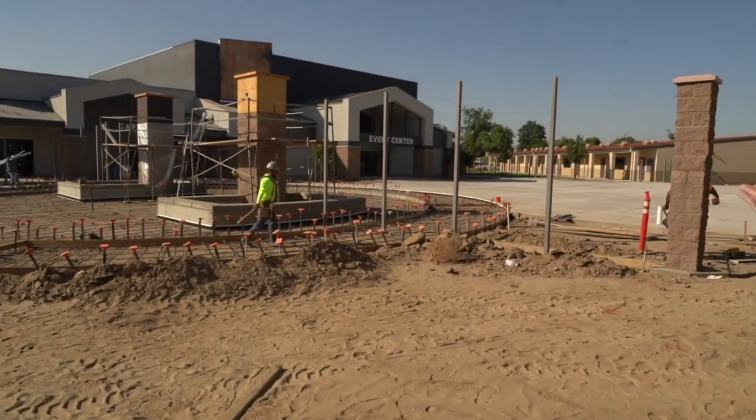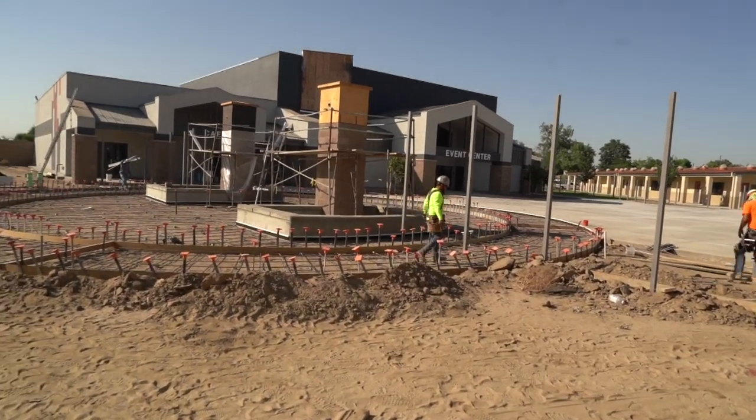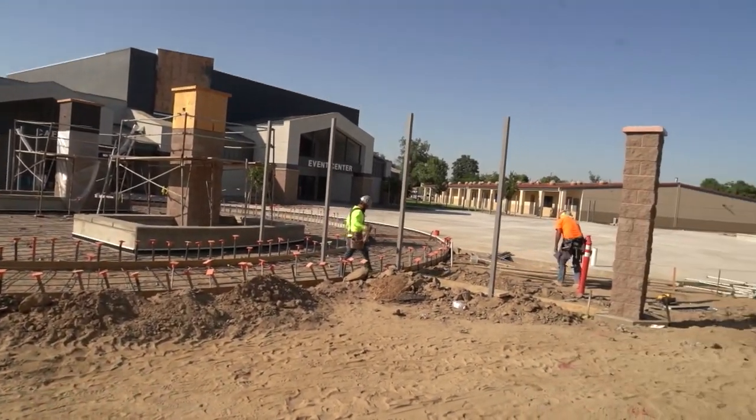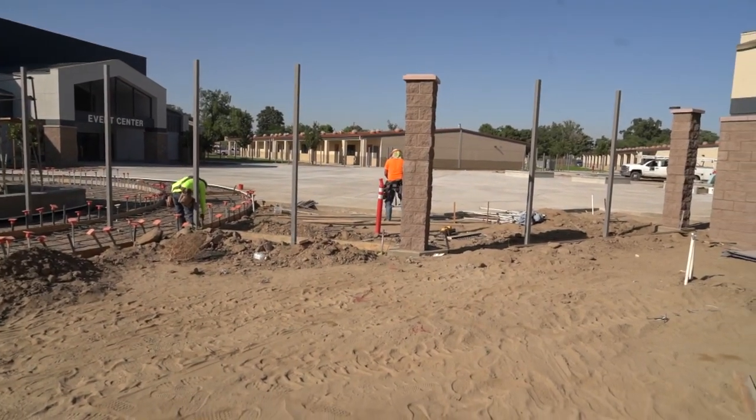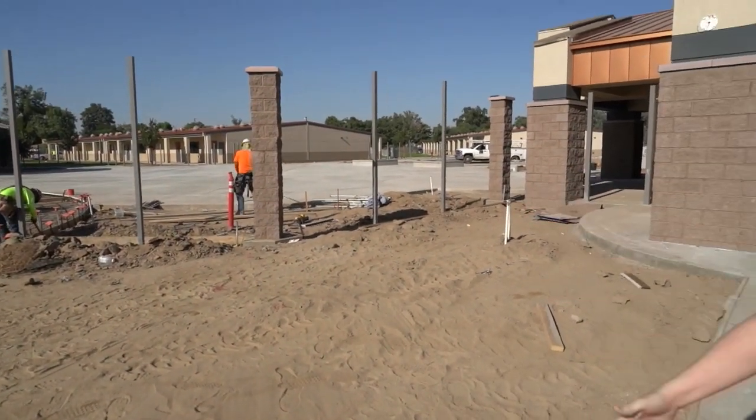Behind me, we have our event center and cafeteria. We also, over on the far side, they're putting down the asphalt for our kindergarten playground. Obviously, we're still working on some concrete here as well. And right now, we're going to head into the office and start our tour.